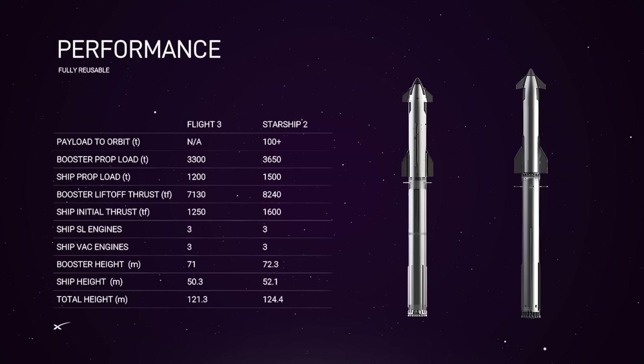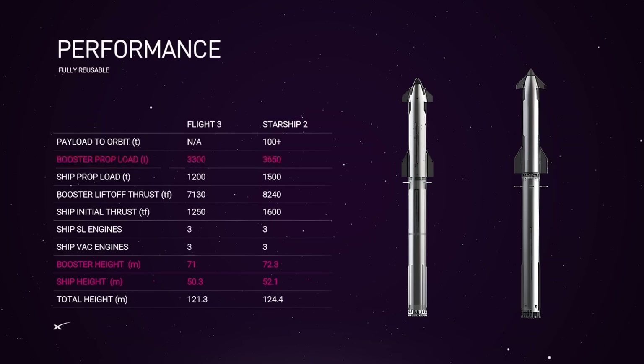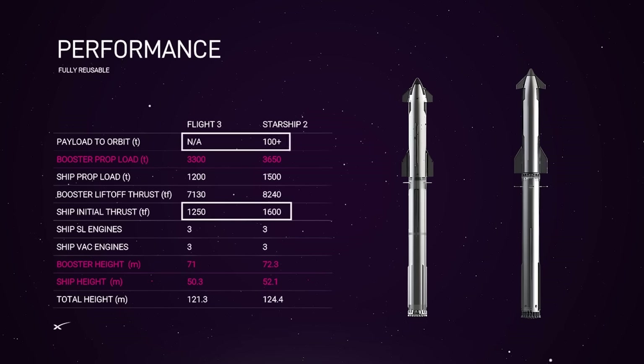What we are looking at is the intended evolution of the already massive Starship through two new versions, each one increasing payload capacity and consequently thrust, propellant load, and size. Version 2 shows a slight change over the current prototype — it's just slightly taller, with about an extra meter on the booster and an extra 2 meters on the upper stage. That 2-meter stretch on the ship's stage allows for a significant increase in propellant load, which translates to an increase in thrust from 1,250 tons to 1,600 tons, playing a major role in getting overall payload capacity up over 100 tons to low Earth orbit.